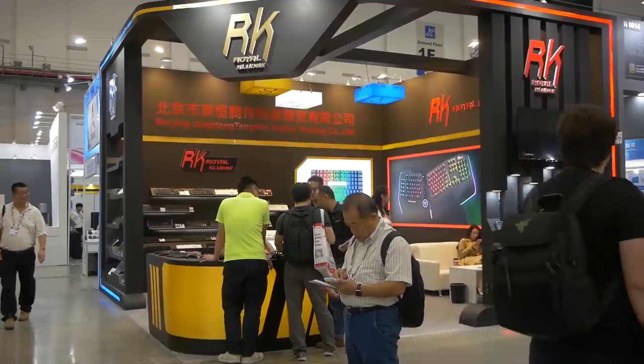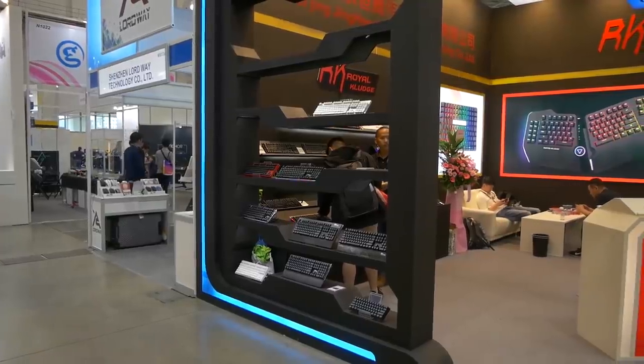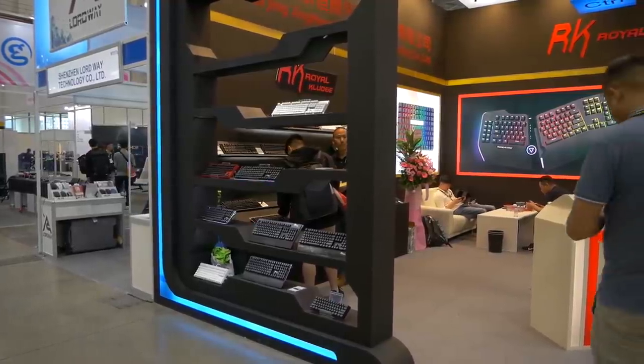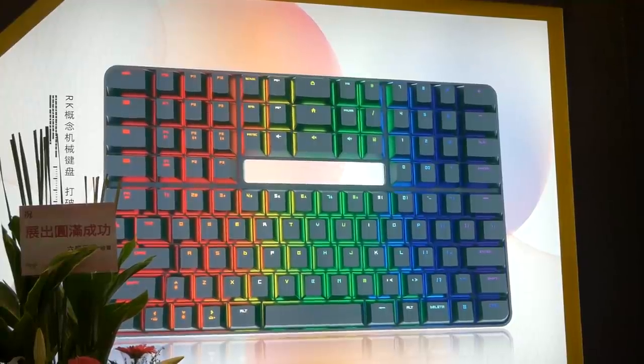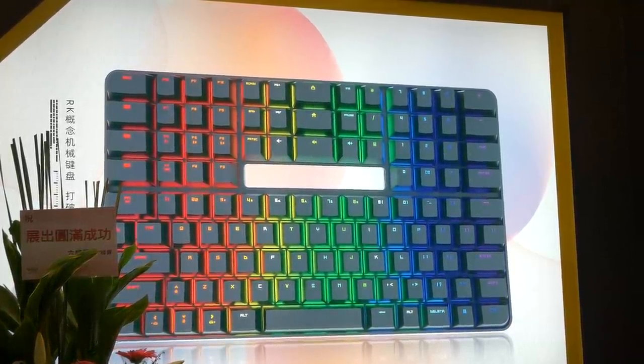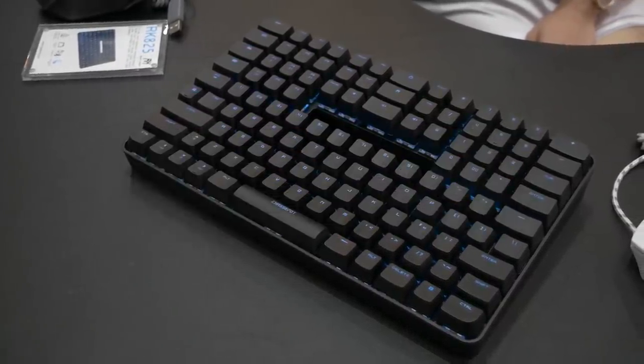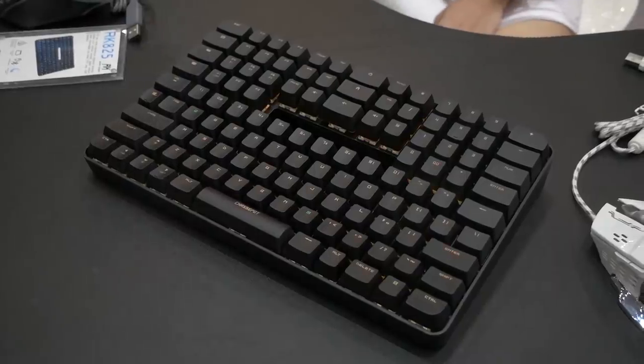One of the things that do it for me with mechanical keyboards is just random stuff you don't expect. I was looking around the Rogue Kludge booth filming all their keyboards, and then I spot this on the wall and legit asked, is this real, is this legit? And he said yes and took me to this thing — the RK825. I think that absolutely no one asked for, but man do I love it.